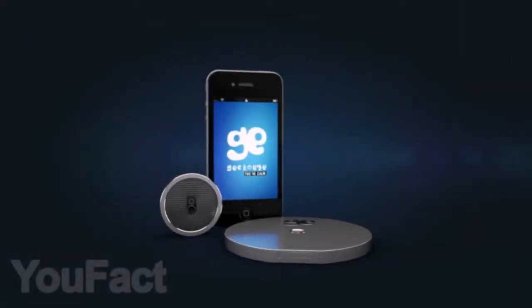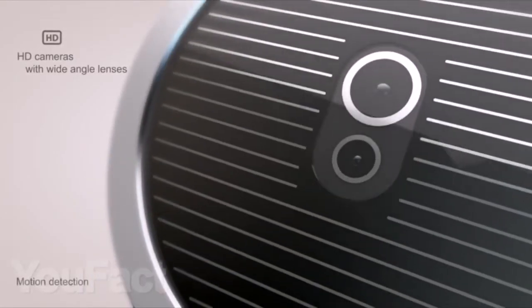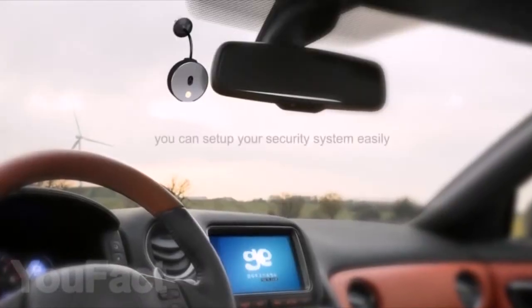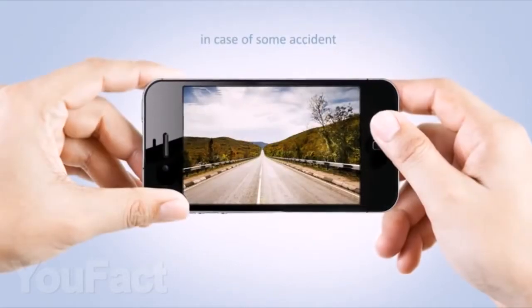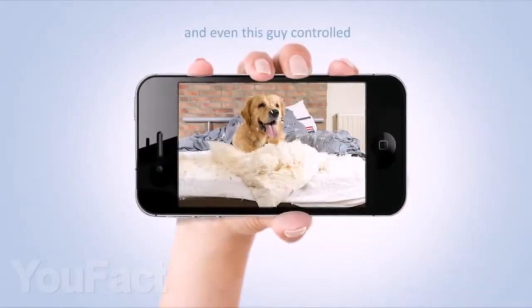Gecko Eye is a compact video camera powered by solar energy. Thanks to its lightweight and compact design, it can be attached to any surface, even to the front windshield of your car. You can even use it as a dash cam, baby monitor, and even as a surveillance device to keep an eye on your office and your pets — all through the screen on your smartphone.